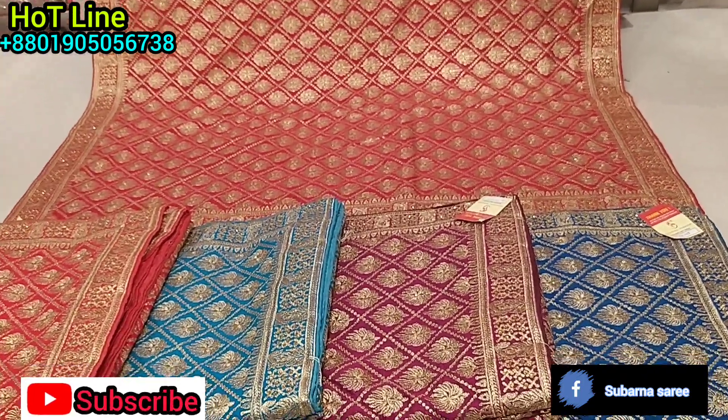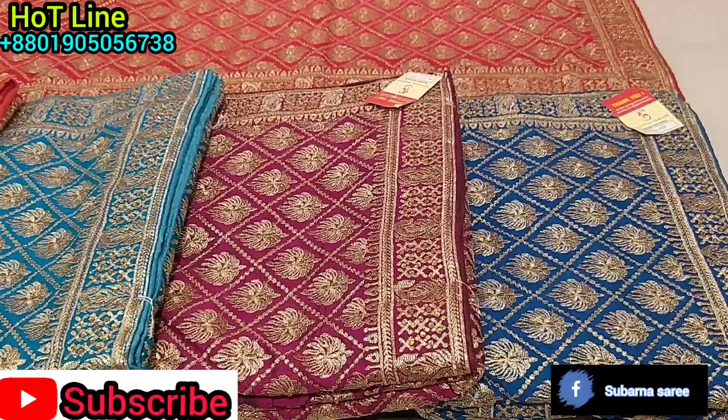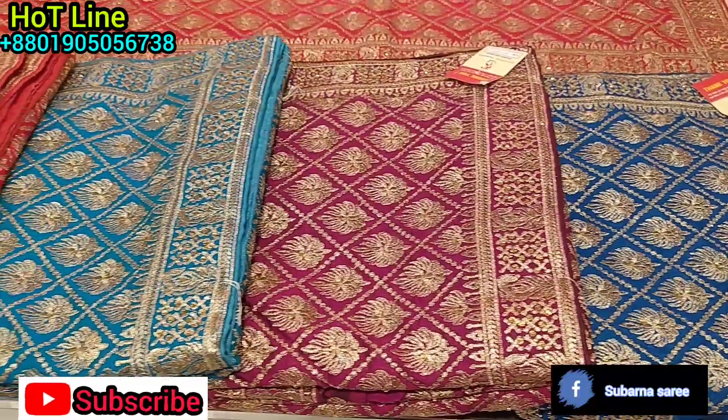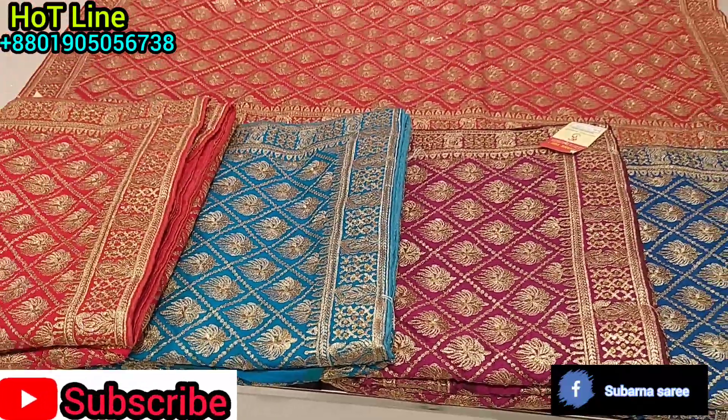Assalamualaikum viewers, welcome back to my channel. Today we are going to make a unique design. We are going to have a unique design in Pakistan and it is going to be very good.